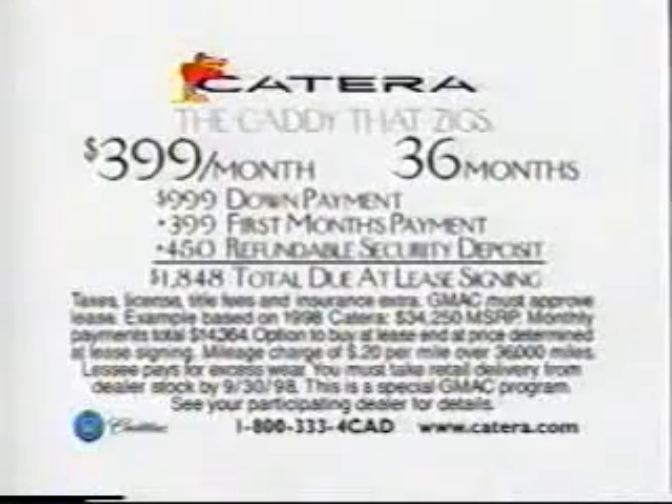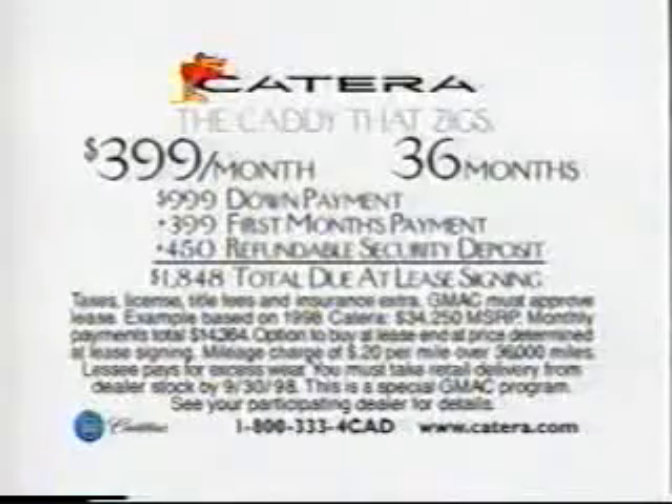Catera, the caddy that zigs. See your authorized Cadillac Catera dealer today.